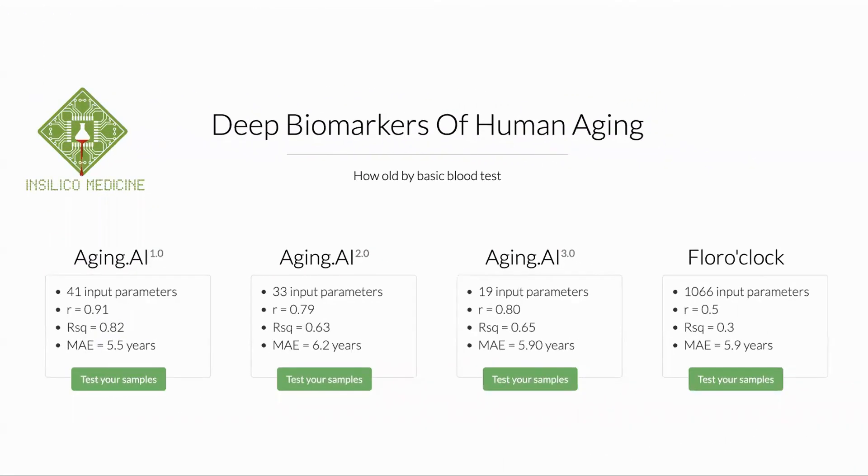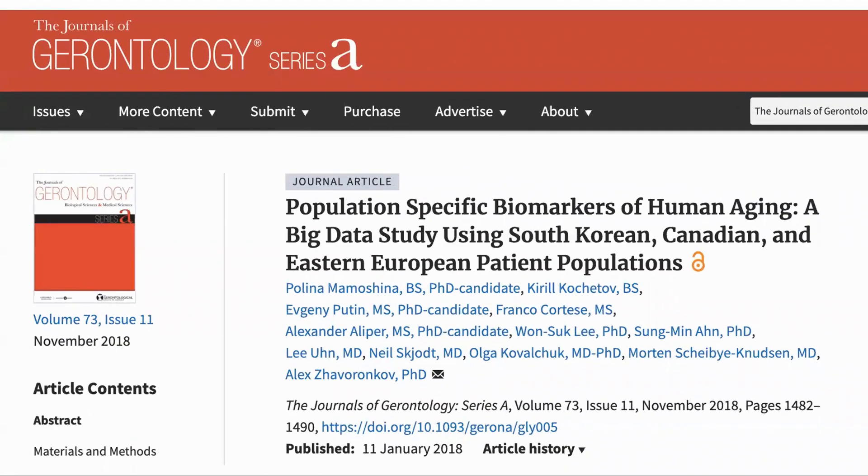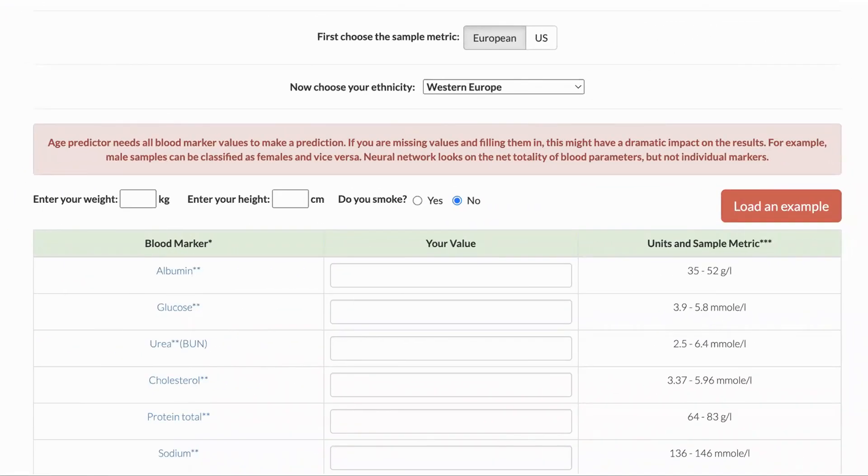The other clock we used was the Aging.ai clock. We used the most recent version, Aging.ai 3.0, which requires 19 parameters. This was developed by InSilico Medicine, a Hong Kong-based biotechnology company. The development of the clock is written up in a paper published in the Journals of Gerontology. One interesting aspect of the study is that it looked at how aging impacts different ethnic groups, particularly South Korean, Canadian, and Eastern European populations. The clock is freely available by going to the Aging.ai website and filling in details on the web page.